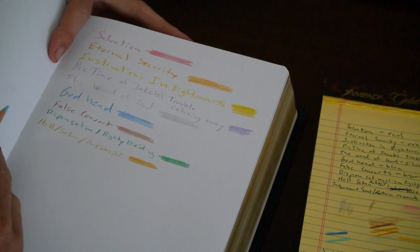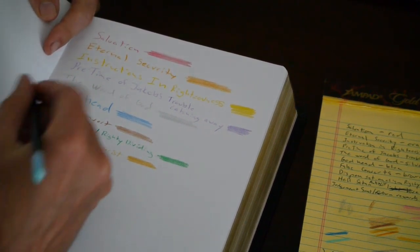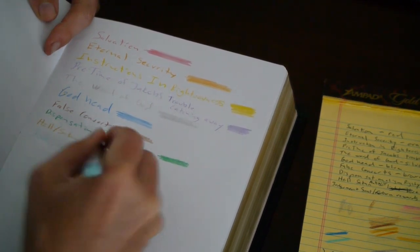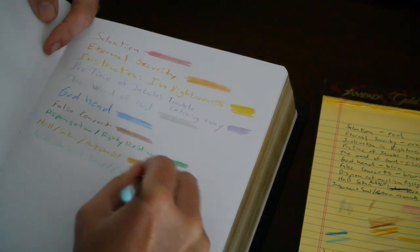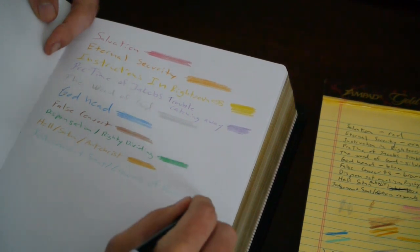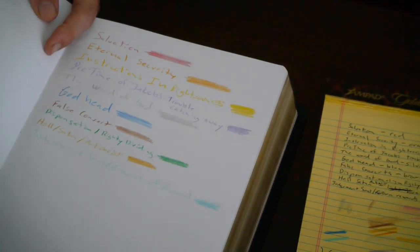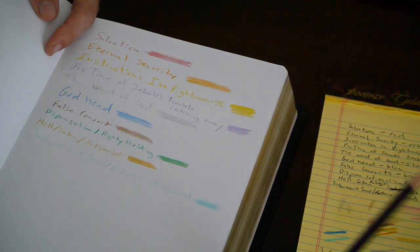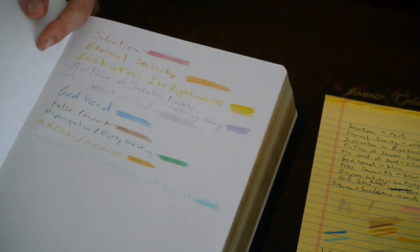So we have 'judgment.' I want to do the judgment seat and the crowns of rewards. So 'judgment seat slash crowns of reward.' I forgot that I still have one more color. If I come up with something else as a distinction — I think it's pink, some kind of a pink — I've got an extra color pencil just in case I want to add a whole other topic.